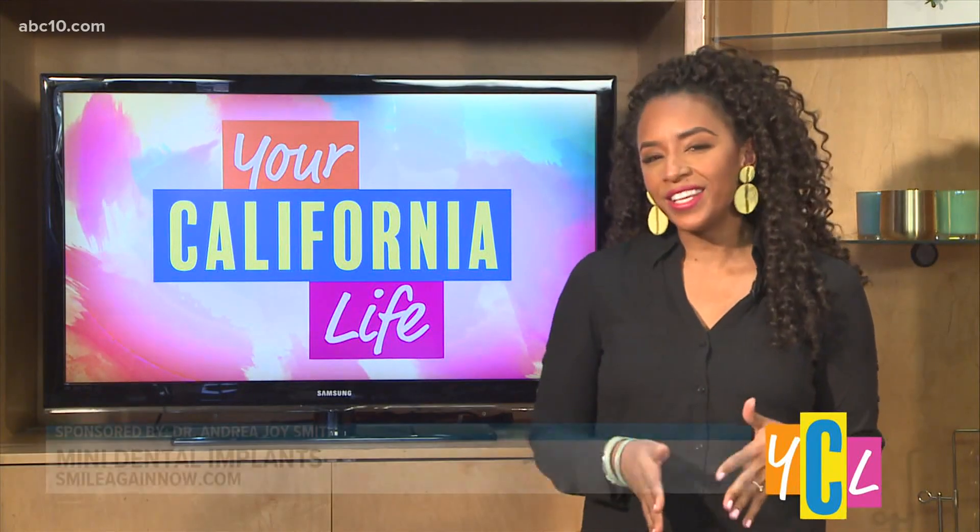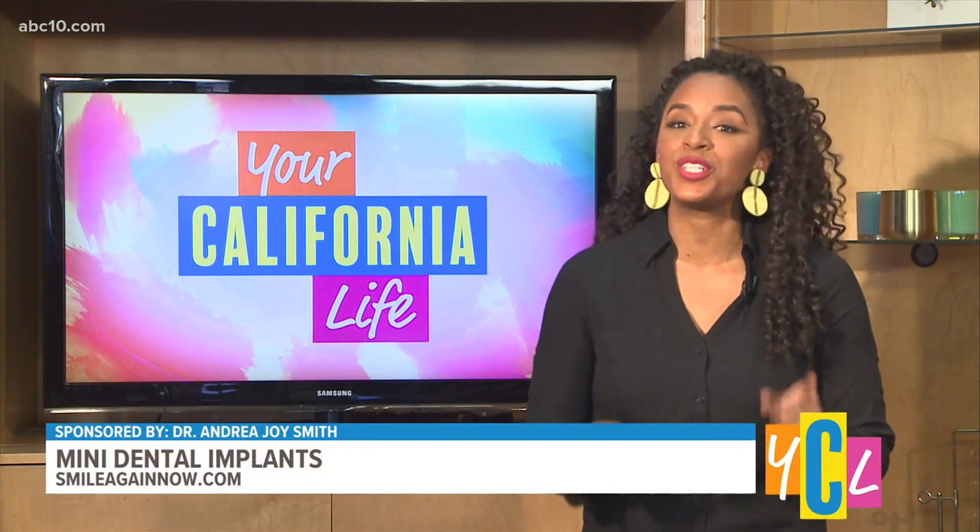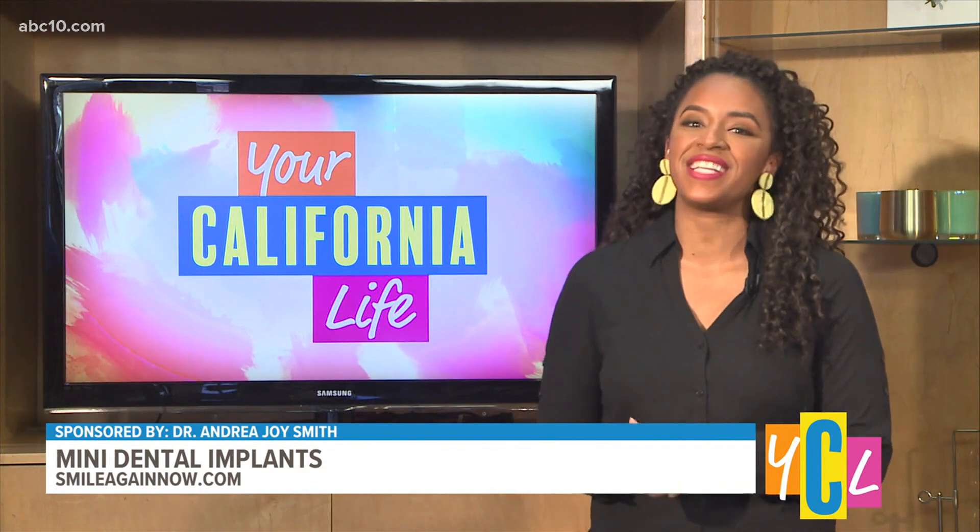If an imperfect smile has you hiding your grin, we want you to smile again now with the help of mini dental implants. Dr. Andrea Joyce Smith wants to help our patients feel confident and comfortable with her dental treatments, and she joins us with how it all works.